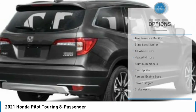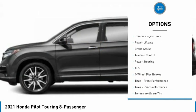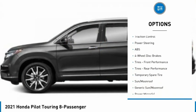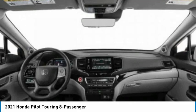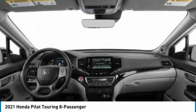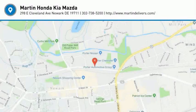Tire pressure monitor, blind spot monitor, all-wheel drive, heated mirrors, aluminum wheels, rear spoiler, remote engine start, power lift gate, brake assist, traction control. A vehicle like this doesn't come along every day — come in and get it before someone else does.